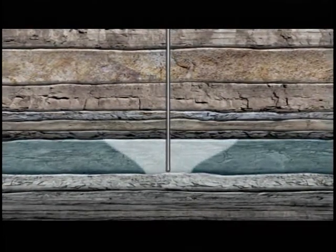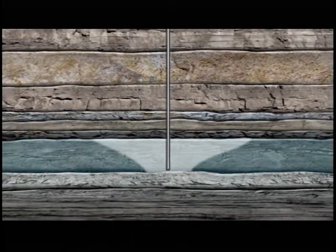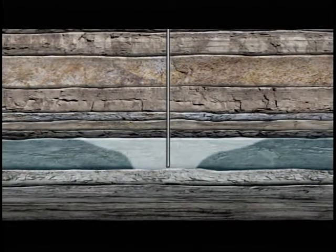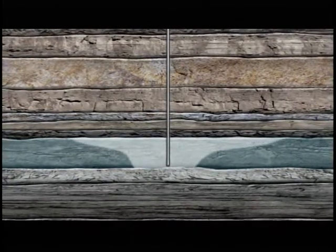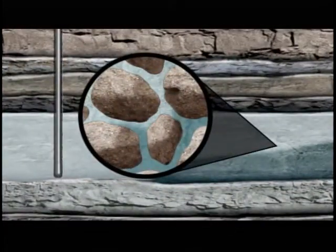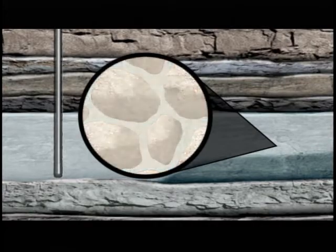The aquifer itself is porous rock, like a hard sponge. The carbon dioxide in liquid form, once in the aquifer, will undergo a number of transformations. Some will dissolve, creating carbonated salt water. Some will be trapped in pores in the rock. Some will be converted to solid limestone.